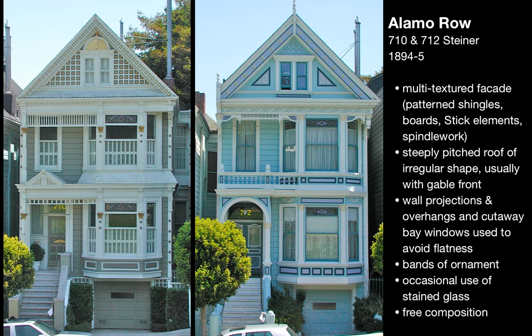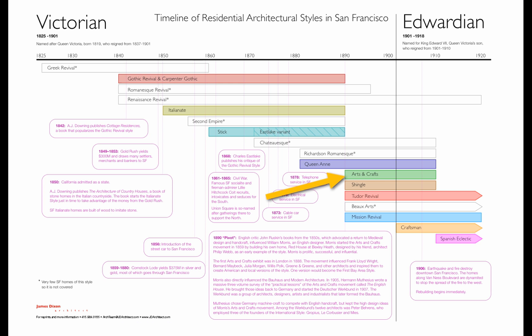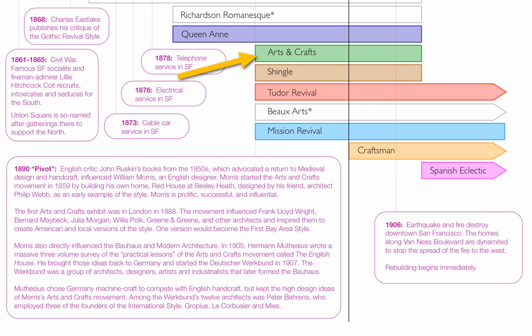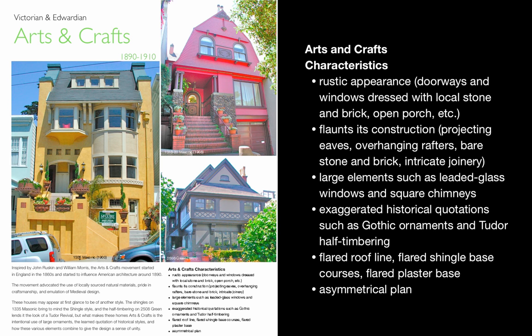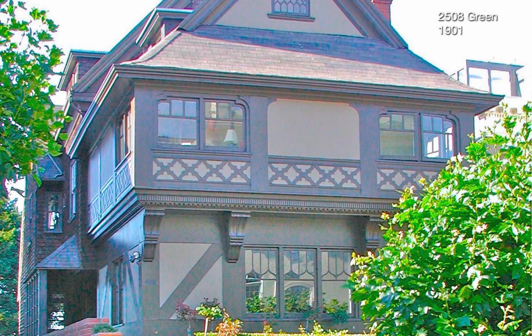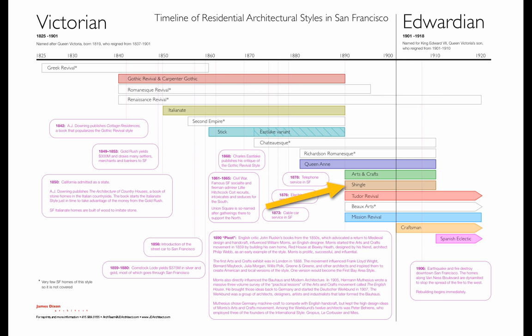Queen Anne is also the only style to bridge what I call the 1890 pivot. The 1890 pivot is a radical revolution in design started by John Ruskin in the 1850s with books. Then William Morris popularizes it with his designs and the Arts and Crafts exhibit in 1887 and 1888. The Arts and Crafts movement revolutionizes design. As you can see with the 1890 pivot, it's like a meteorite hitting the earth — everything new evolves from that, and everything prior, like the dinosaurs, died out. Only Queen Anne survived the jump.